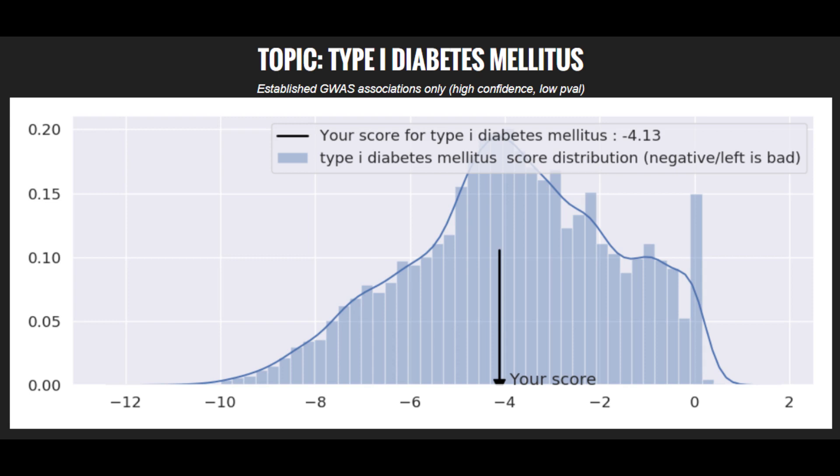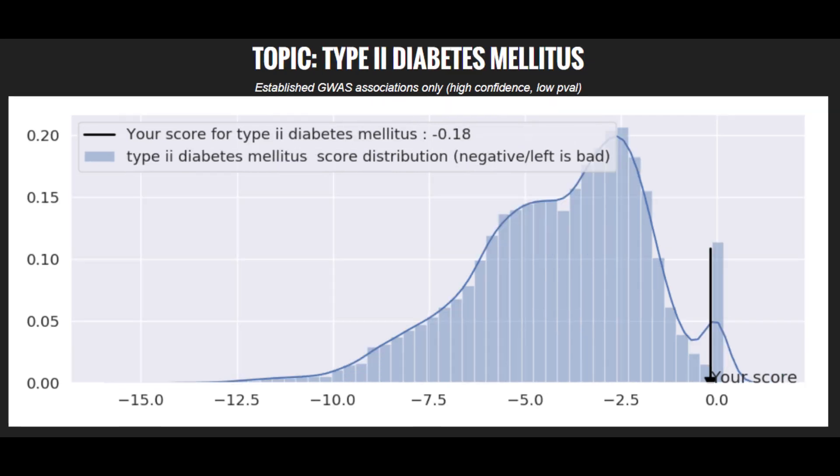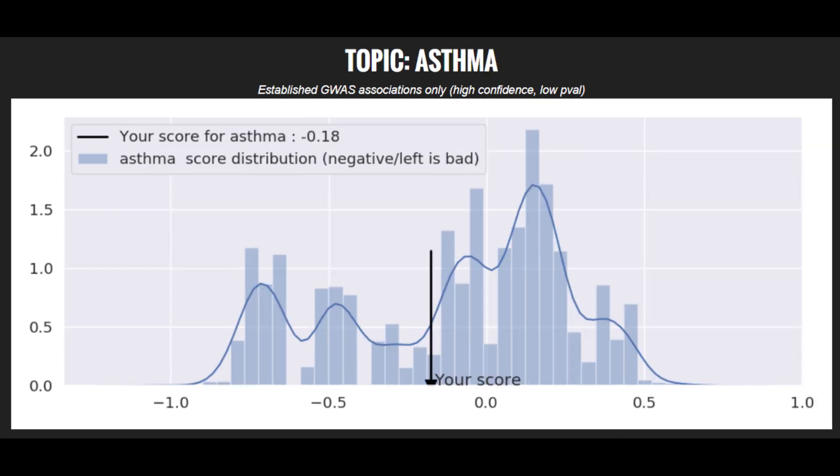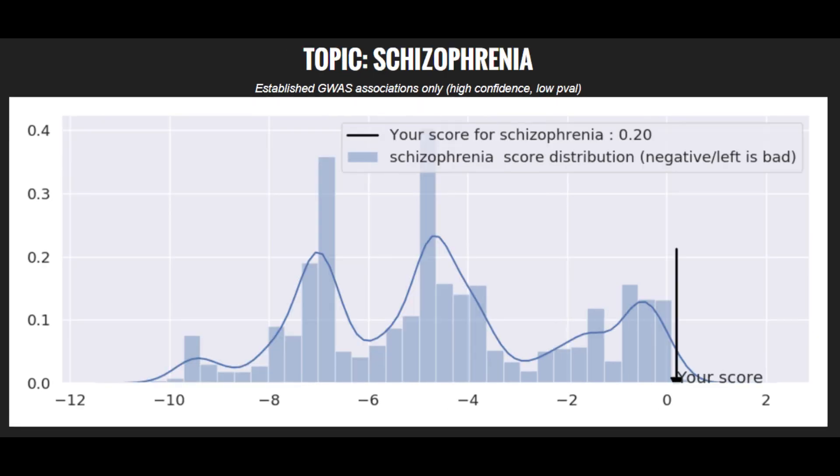Moving on to polygenic traits: he's got an average risk score for type 1 diabetes, low risk for coronary heart disease, very low risk for type 2 diabetes, average risk for asthma, very low risk for bipolar disorder, and a very low risk score for schizophrenia.